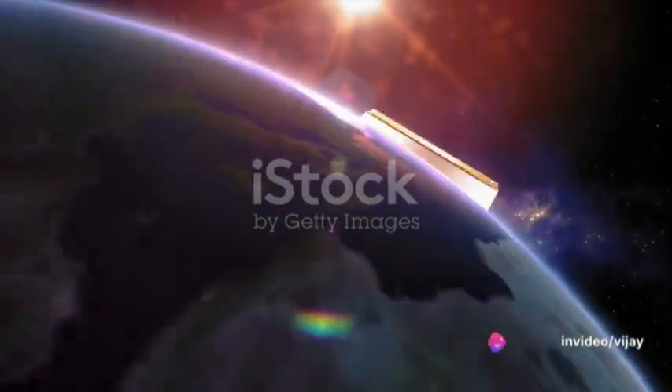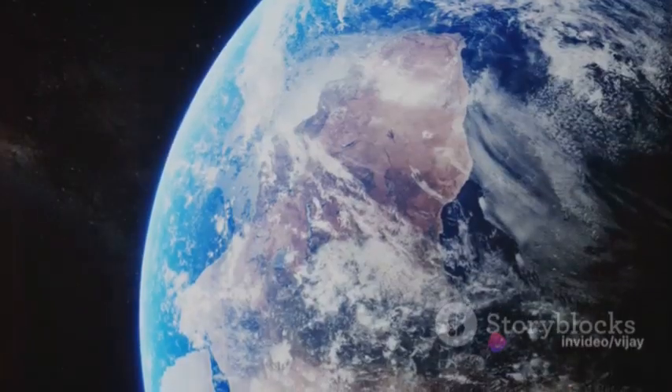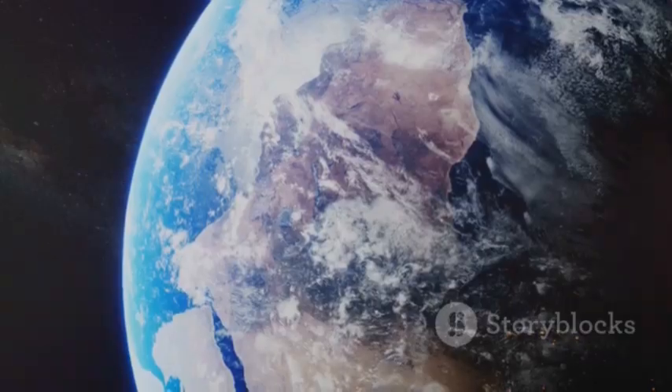Next in line is Mars, the red planet. Its reddish appearance is due to iron oxide, or rust, on its surface. Mars is home to the tallest volcano and the deepest, longest canyon in the solar system. Scientists continue to explore the possibility of life on Mars.